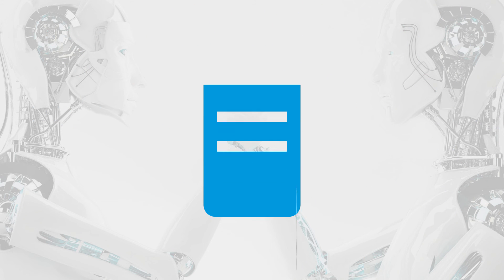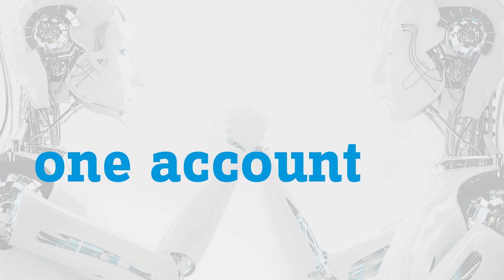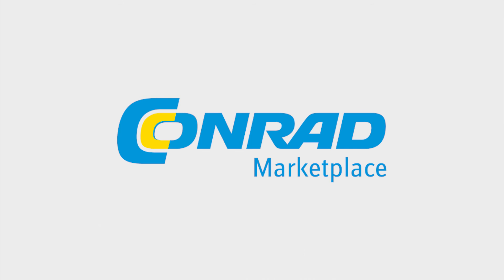Use payment on invoice — time saving and uncomplicated. One account, one platform. Conrad Marketplace.